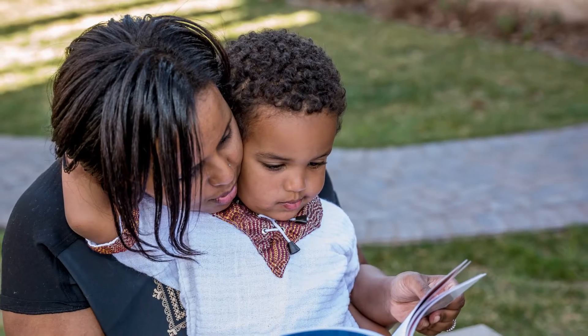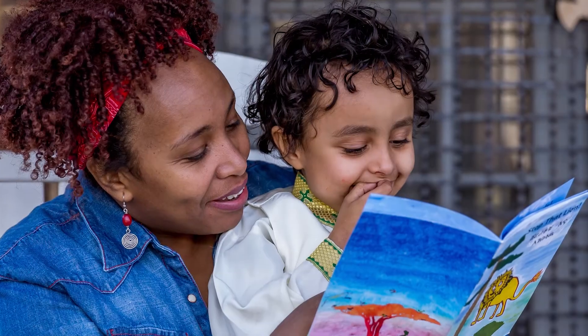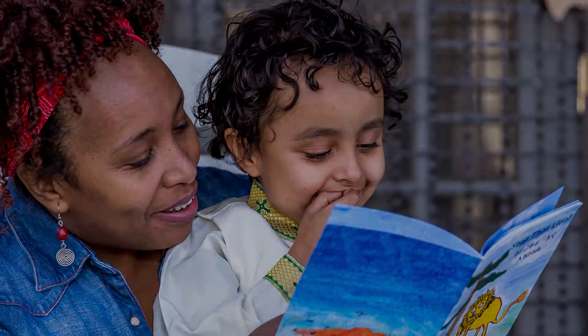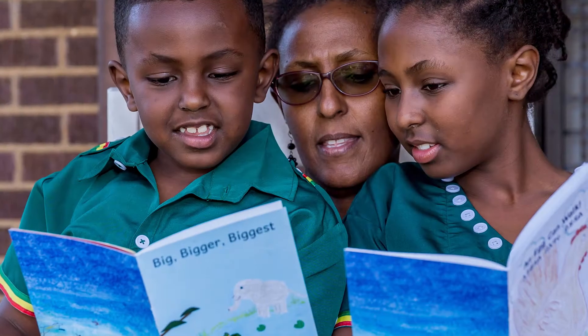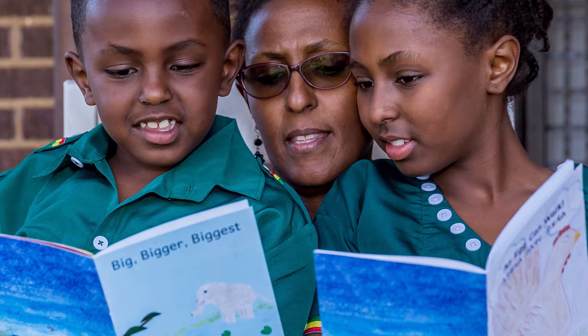The Ready, Set, Go! series provides an important literacy tool for children and adults learning Ethiopian languages anywhere in the world. These books also offer a wonderful connection to learning and language for families abroad that are committed to promoting and celebrating Ethiopian culture.